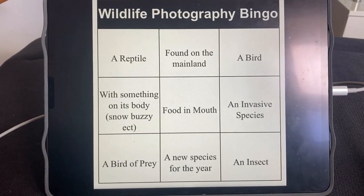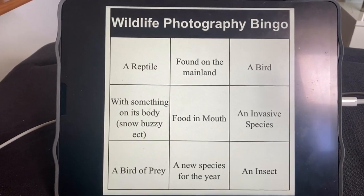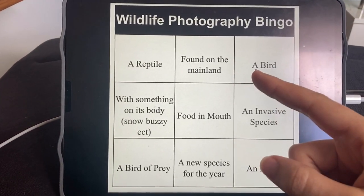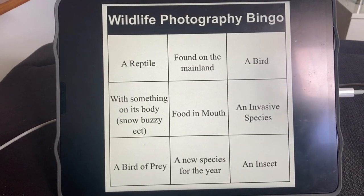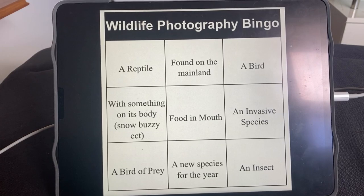I've got an idea in my head for where I want to go up north, a place called the Tasmanian Arboretum, where I've been before and where I took those platypus photos. There I should be able to get loads of birds. I'll be able to get a species found on the mainland. Reptiles should be interesting, but because there's water birds I might be able to get one with food in its mouth. I've always found that they're quite a good bet, so I'm going to go there and see what I can find.